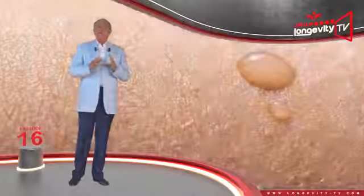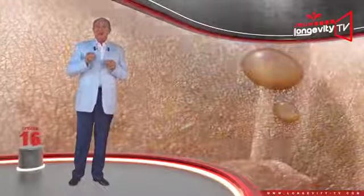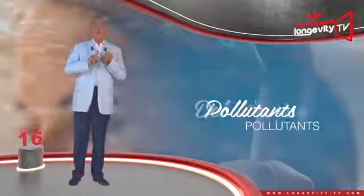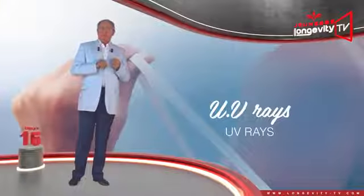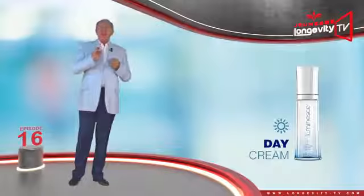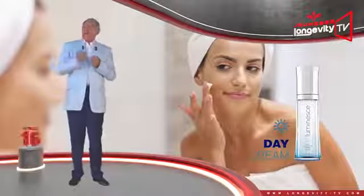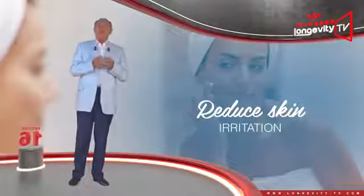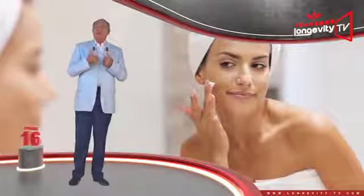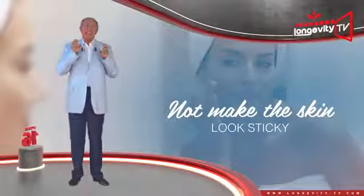During the day, our skin is exposed to temperature changes, pollutants, dehydration, and UV rays. The day cream will therefore protect and hydrate it, and will also reduce skin irritation. The day cream should penetrate the skin and not be oily, in order not to make the skin look sticky.